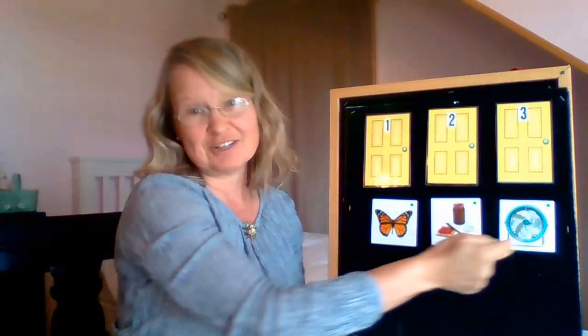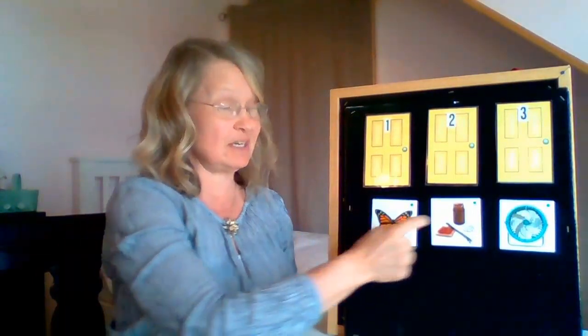Here I have three words and I would like to know what is the very first sound in each of these words. What's the beginning sound? And the answers are behind these doors.